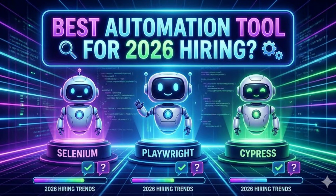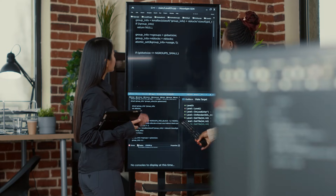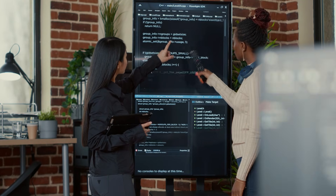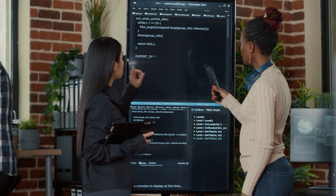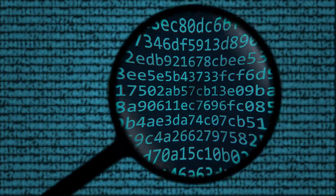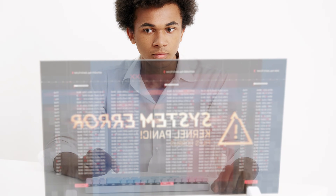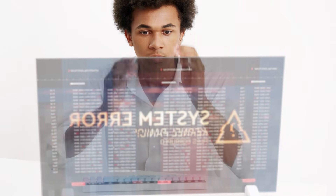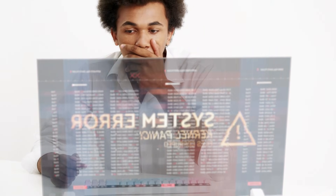Now let me discuss which is the best automation testing tool in 2026. My choice is Selenium WebDriver. Why? In many large companies, existing automation suites are already built with the Selenium plus Java combination. Selenium skills still match many job requirements because Selenium is based on WebDriver, which is a long-term standard approach for browser automation.